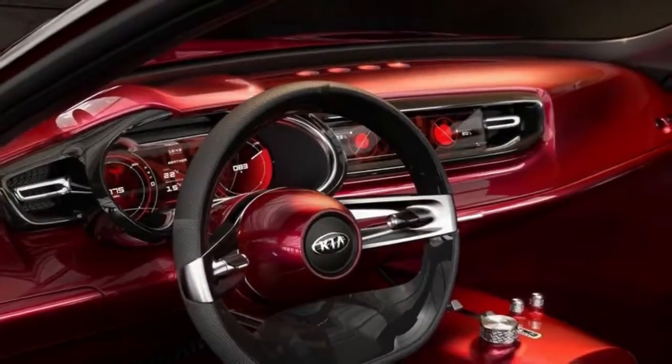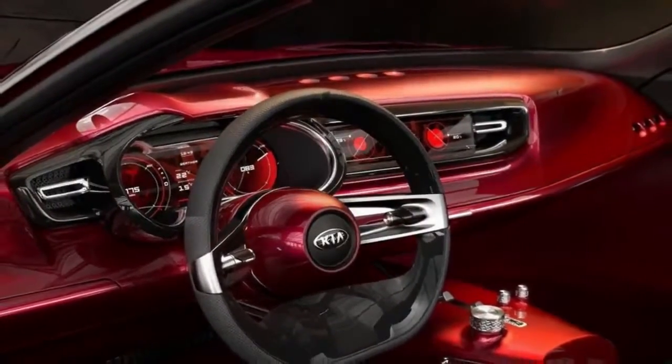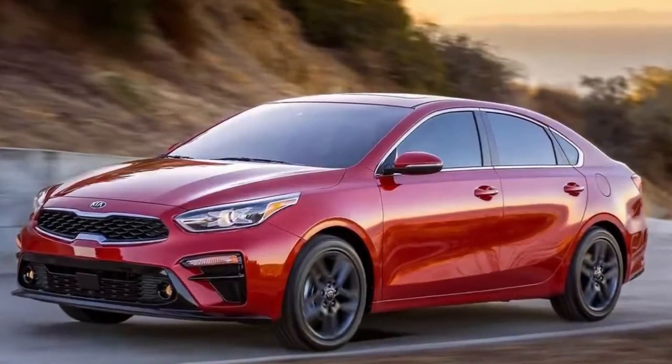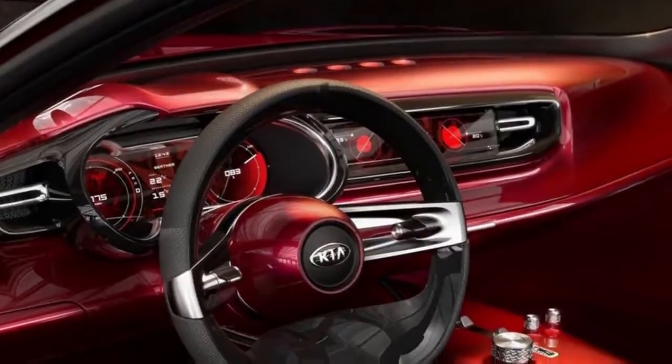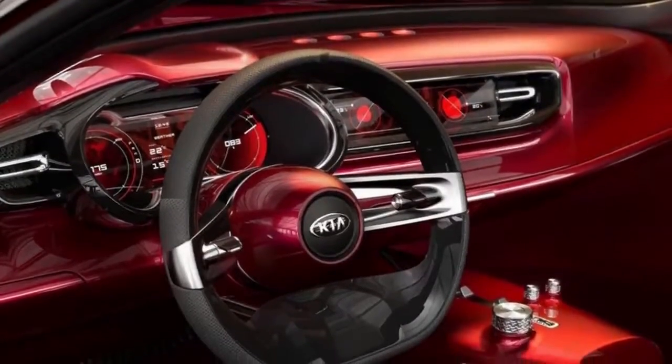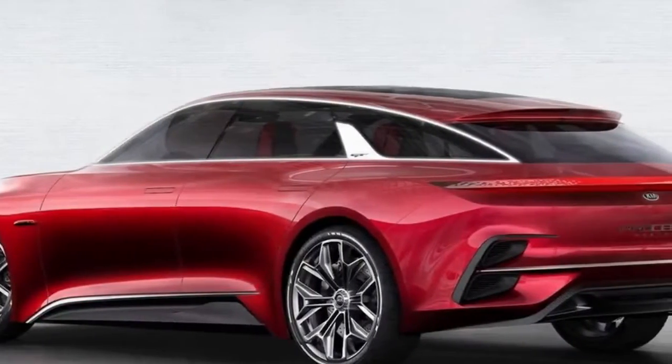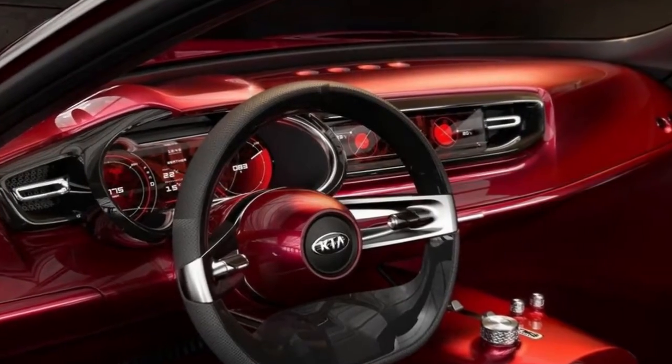Kia launched a second generation Ceed in the UK last year. The oily bits may not be all new but there was nothing wrong with them to start with, and the new body and interior on top give it much more appeal against the likes of the Golf and Focus. It isn't as cheap as it was but Kia hasn't forgotten we expect it to offer more than the mainstream for less. This one still does.